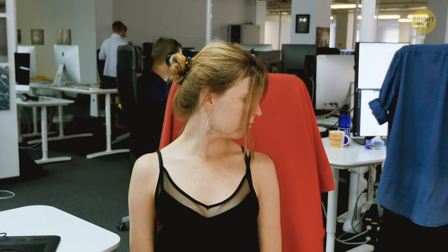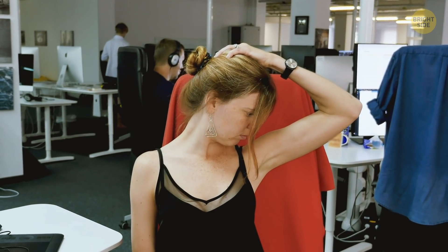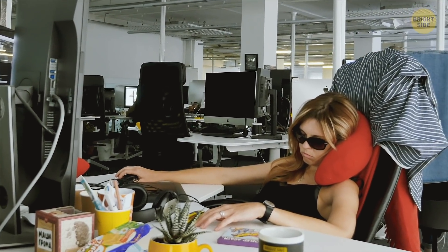They usually do a good job as long as you're always looking straight ahead. But since most of us spend a lot of time looking down at a computer or phone, that's when we really get a literal pain in the neck.